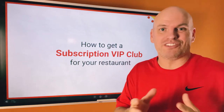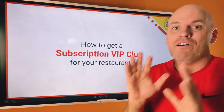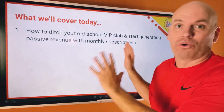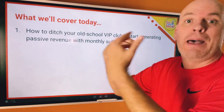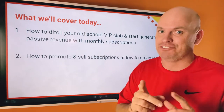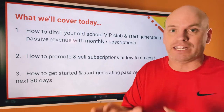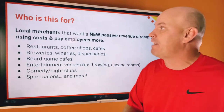What's up, restaurant and local business owners? Welcome to this short training on how to get a subscription VIP club for your local restaurant or business. Today, we're going to cover how to ditch your old school VIP program and start generating passive revenue with a subscription VIP club, how to promote and sell subscriptions at little to no cost, and how to get started generating passive revenue in the next 30 days.